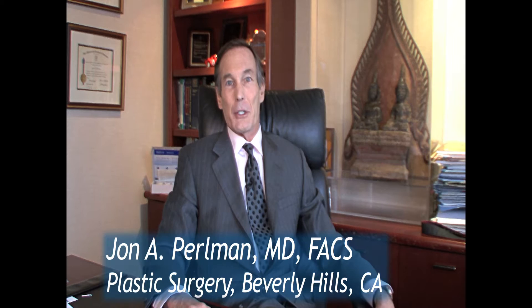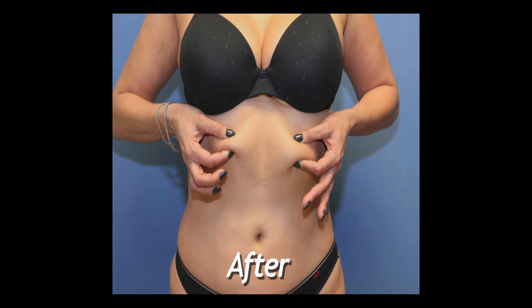A patient comes in during a lunch break perhaps, or after work, sits through a 20-minute treatment which is effortless, and goes back to their normal lifestyle. There's no recovery, no incisions, no surgery. It's what most people are looking for these days. It's really the intelligent alternative to liposuction for many people.